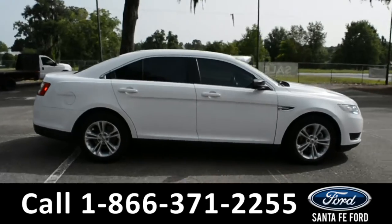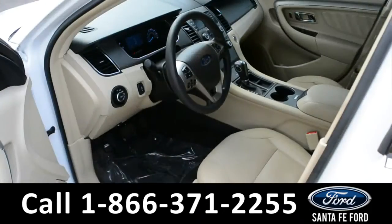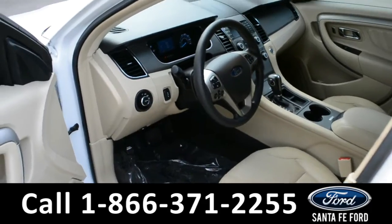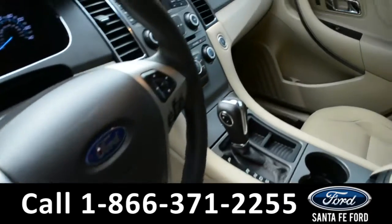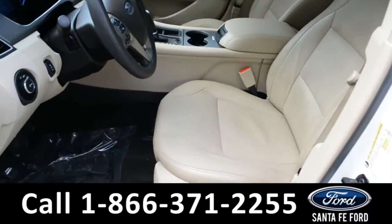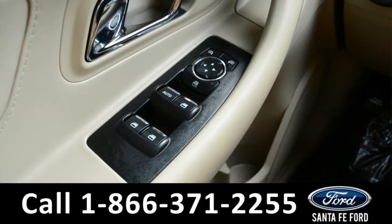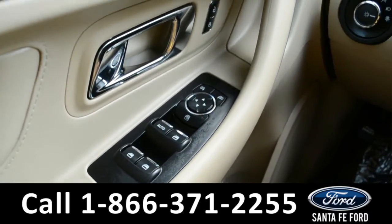Now let's take a closer look inside. Here is a quick view of the front row. The seats are tan leather. It has powered windows, locks, and mirrors.